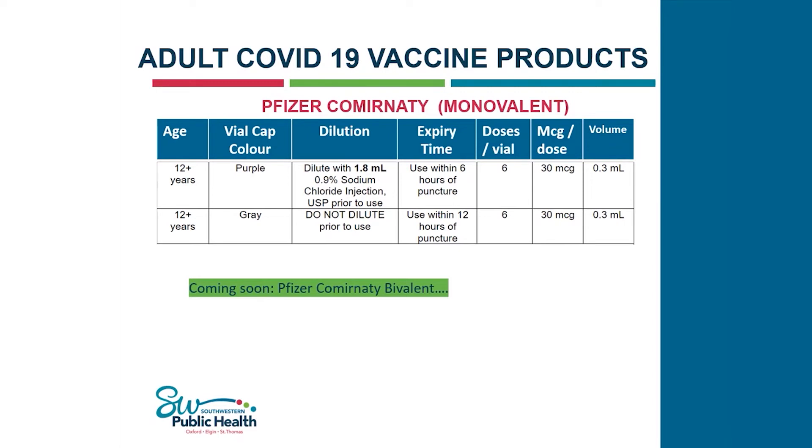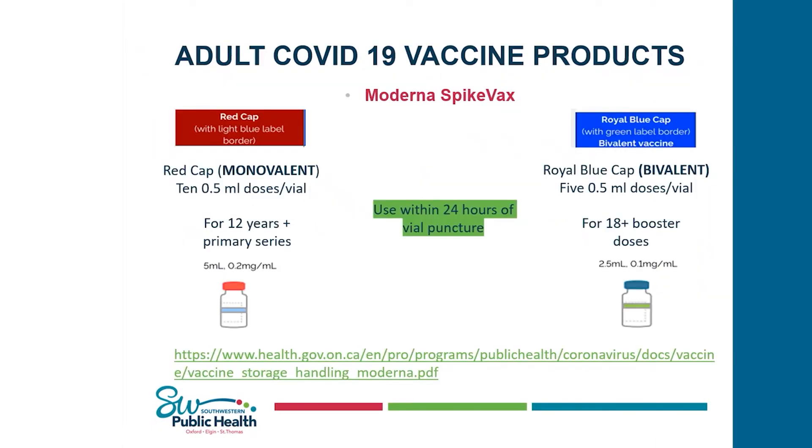Coming up soon, once our purple cap stock is depleted, we'll be receiving the gray cap monovalent vaccine that we won't have to dilute, and it gives us a longer expiry time of 12 hours. It also contains six doses per vial, given at 0.3 mL. Currently for Moderna, we have two products available: the monovalent product given to anyone 12 years of age or older for their primary series, containing 10 doses per vial; and the Royal Blue Cap bivalent vaccine, which contains five doses per vial and is given to anyone 18 years of age or older. Both Moderna products must be used within 24 hours of vial puncture.